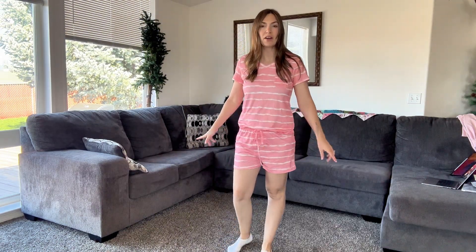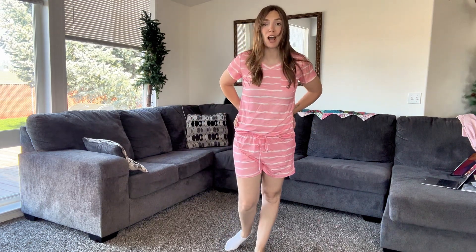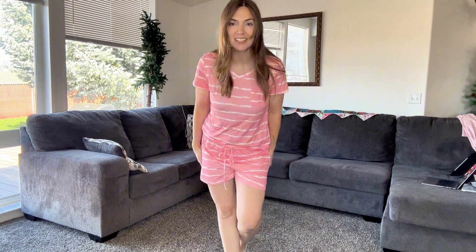I'm 5'7", about 135 pounds, and I would say that these fit me true to size. Overall, I really like these. They're super comfortable, super soft, and I'll definitely be wearing these to bed.